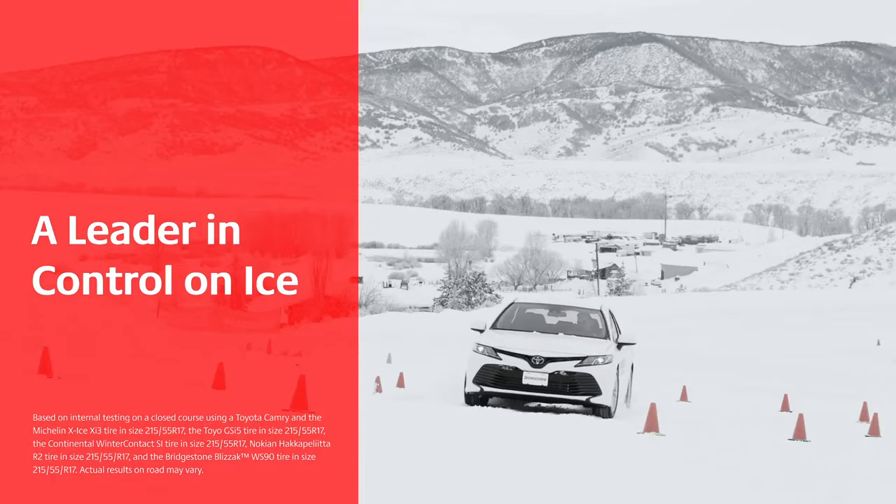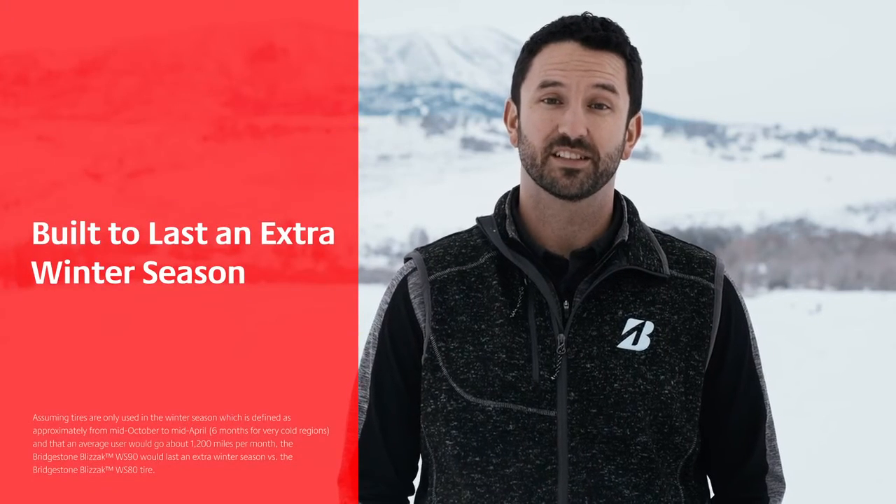It also outperforms the competitors in snow. Built to last an extra winter season, the Blizzac WS90 will deliver long-lasting performance to help you conquer winter's worst.